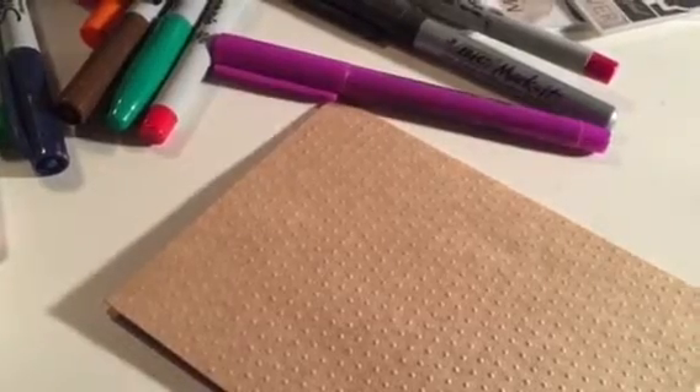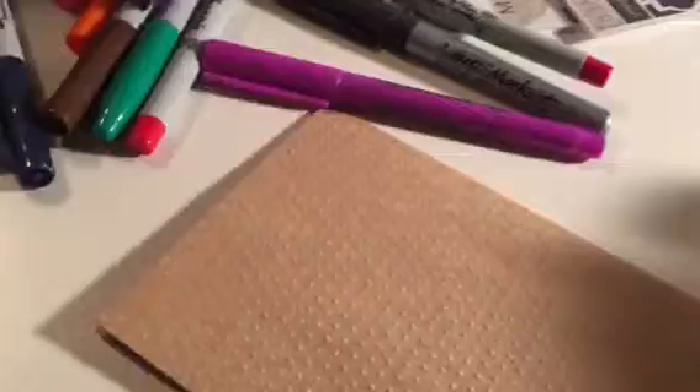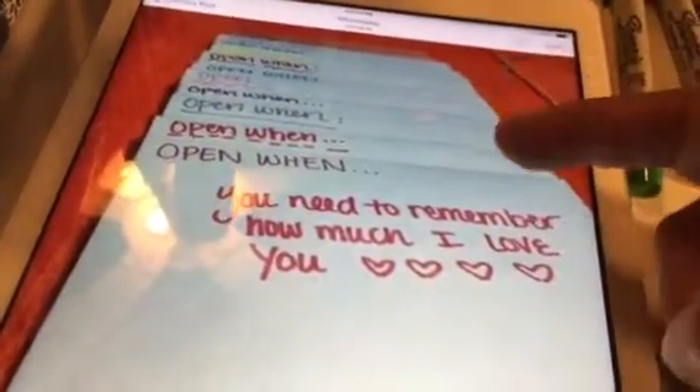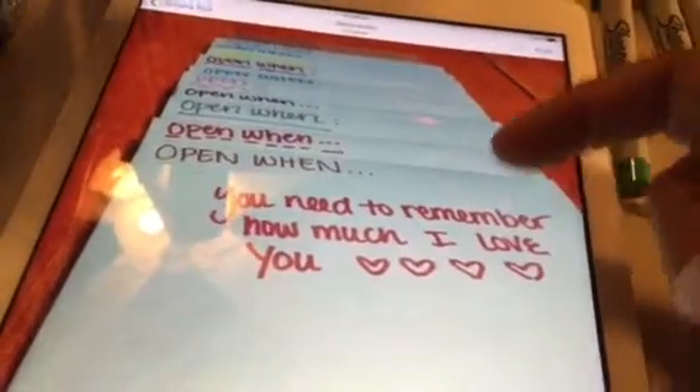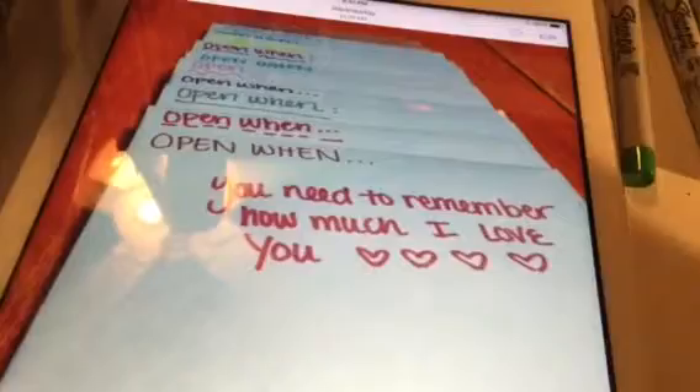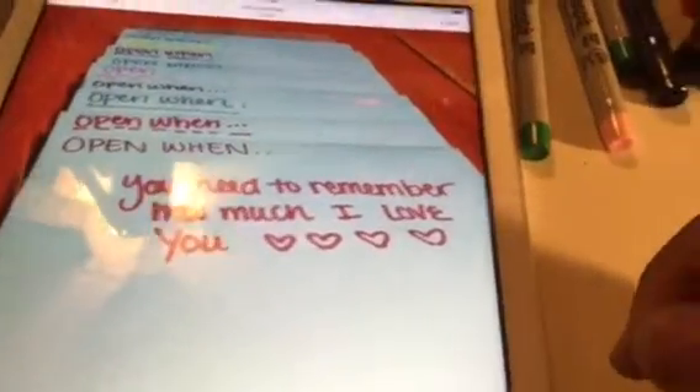This year, in addition to the journal when he comes home this month, I'm going to give him this. I saw it on Pinterest — it's just letters that say 'open when' and then whatever that person wants written on that particular letter.